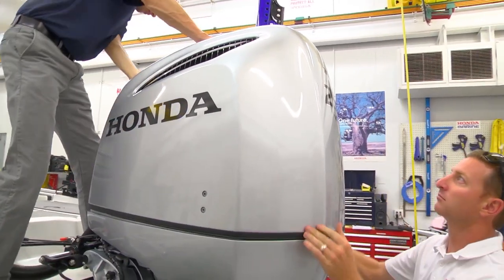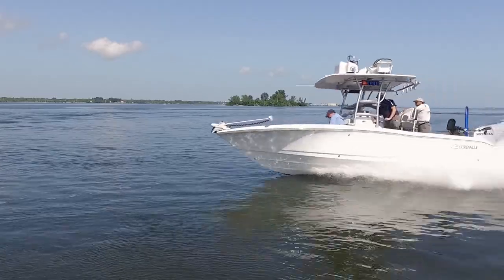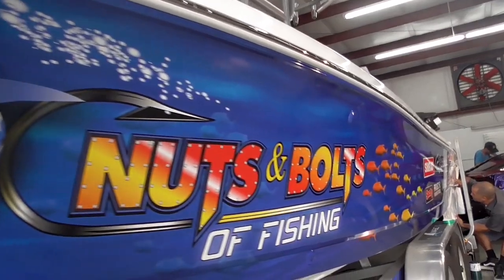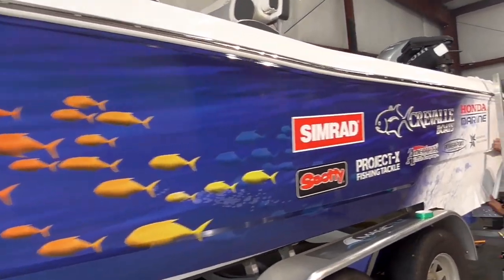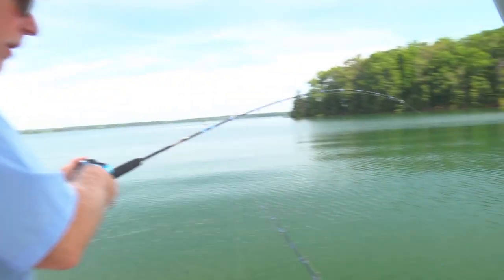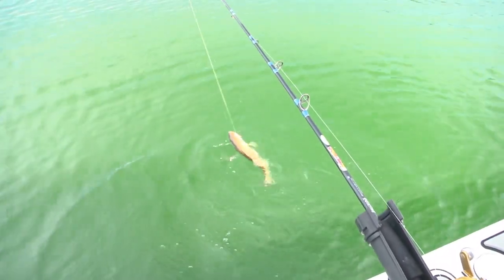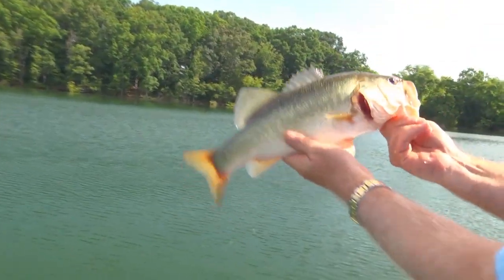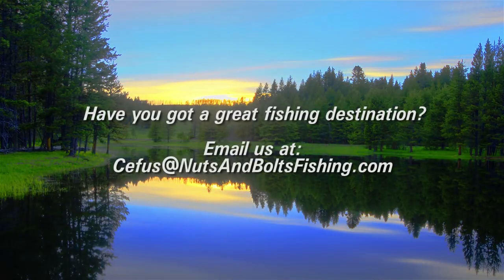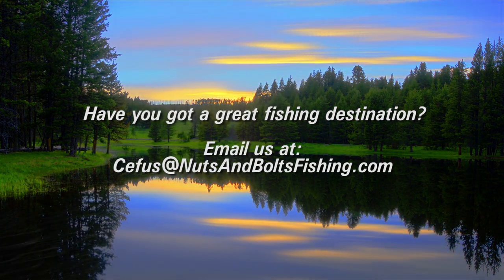Next week, we'll visit the Honda Marine Test Facilities and take the new Wide Open 2 out for its first sea trials. I'll also take you on a tour of all the cool electronics and fishing features of the boat, and I'll show you how we installed the awesome ramp that gives this boat such a distinctive look. Plus, we might even get a little fishing in. Have you got a favorite fishing destination we ought to visit? Drop us a note at cephas@nutsandboltsfishing.com and we might just show up at your back door.